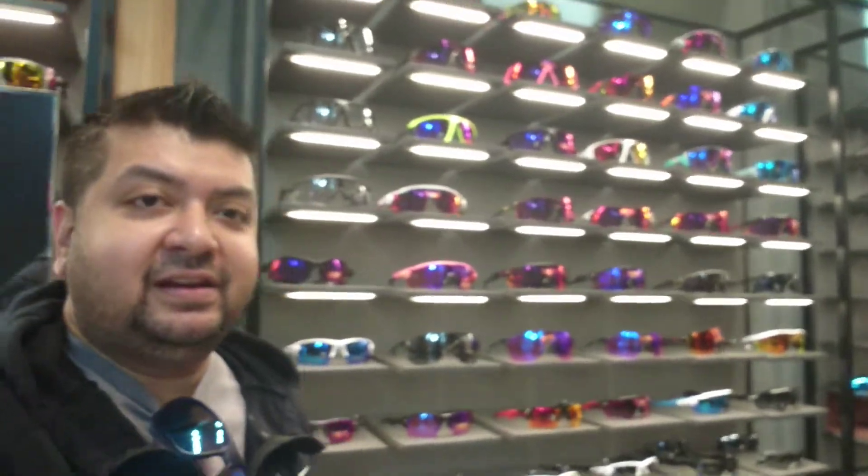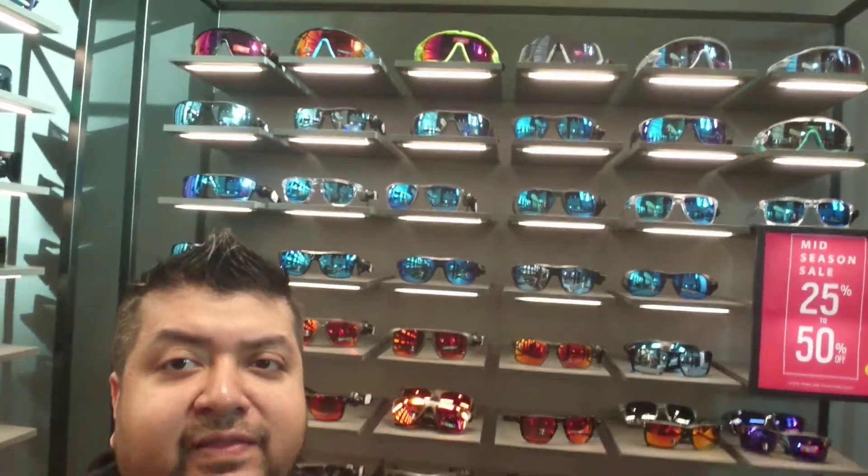Alright guys, I'm at the Oakley store in Dubai Mall and these are the glasses they have. As a lifelong fan, I'm really happy to say that they have a Split Shot in stock. The one I purchased — they have the deep water and also the polarized ones — so I purchased the polarized ones and they look amazing.